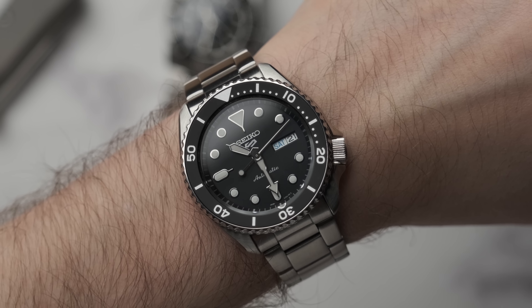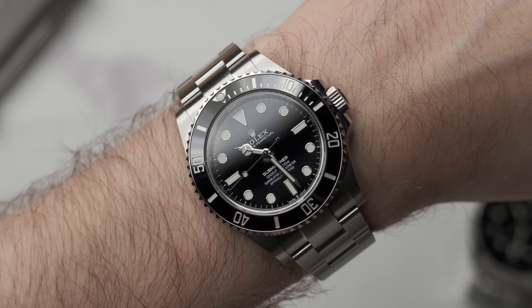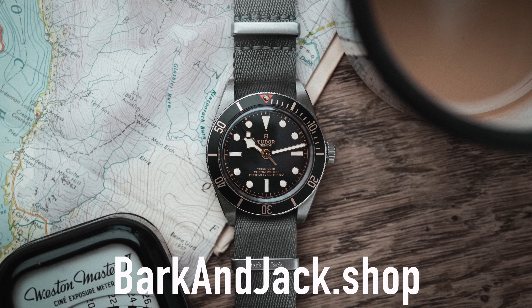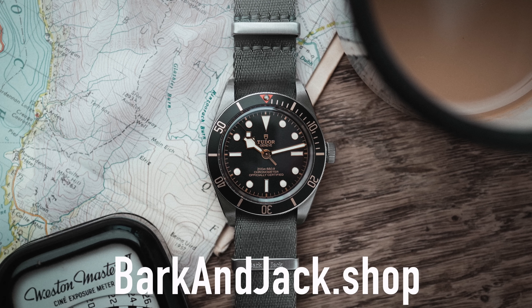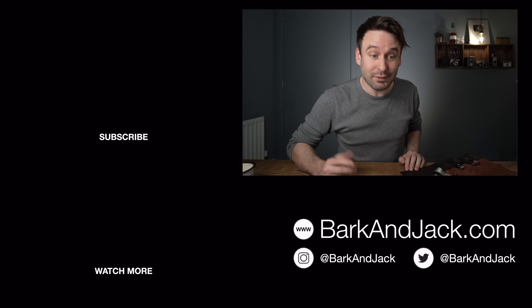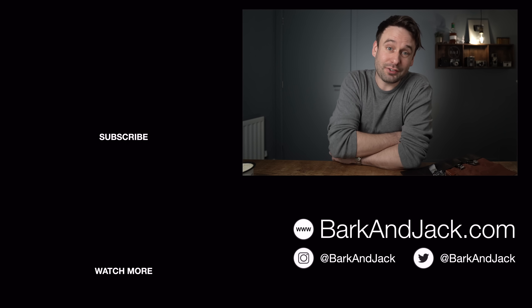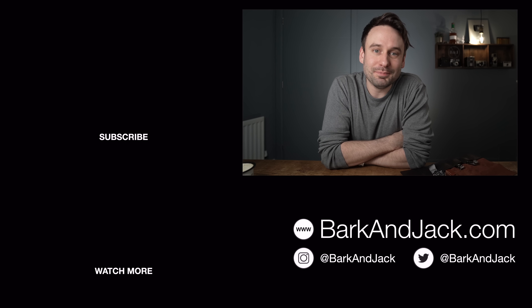It's cheaper and you can buy it straight away. If you want a watch right now, the Seiko beats the Rolex immediately. For longevity, the Rolex wins. Those are just my thoughts — drop a comment below and let me know yours. If you've got a friend trying to figure out if a watch is worth the money, share this video. I sell watch straps over at Barkandjack.shop — check out the new Storm Grey strap. Hit the thumbs up, subscribe, and hit the bell for notifications. Give me a follow on Instagram at Barkandjack. See you next time, take care.